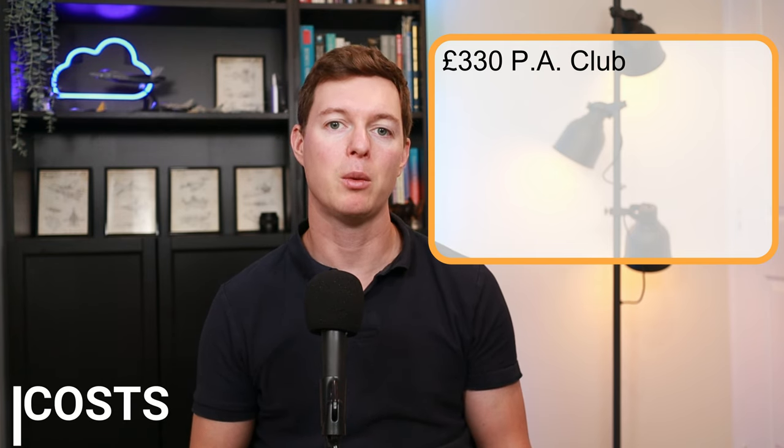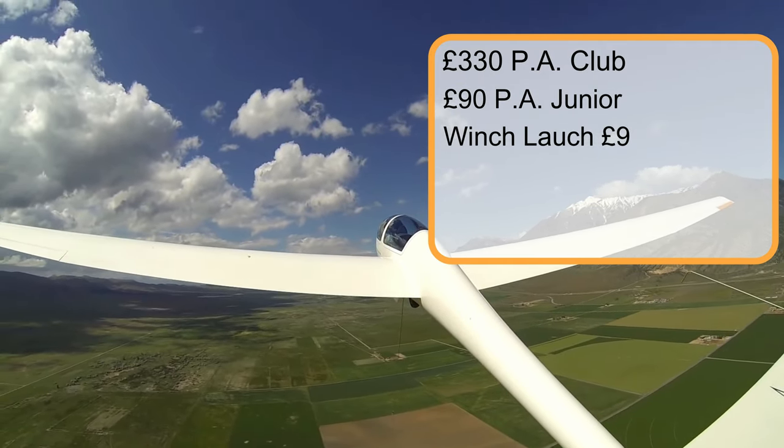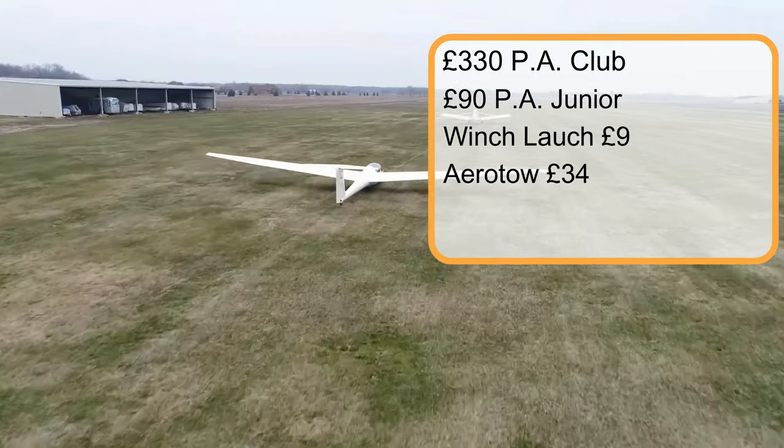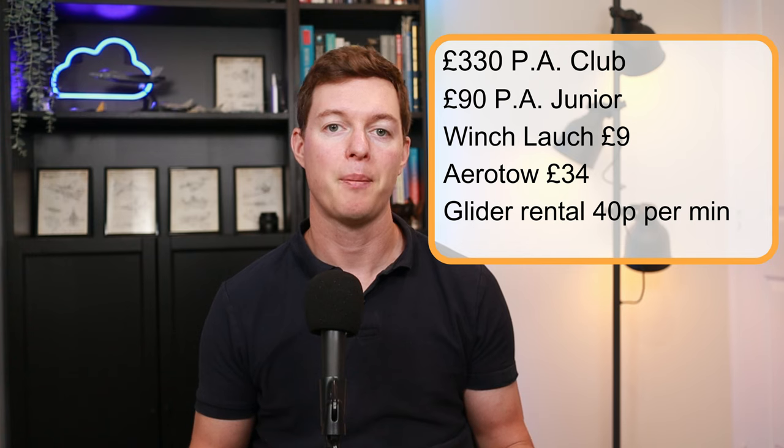The costs are: £330 per year, or £90 per year for a junior membership. Winch launches are as little as £9 per launch, and aerotows are £34 per aerotow. Glider rental is just 40p per minute, and instruction is free. To get to your 15 hours, you would think it would be super cheap.